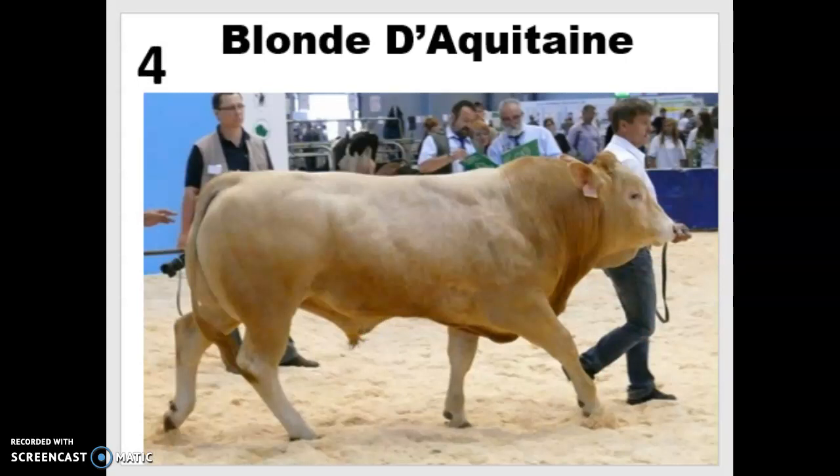Number four is Blonde d'Aquitaine, often just called blondes — you can see where they get their name from that blonde hair color. This breed was developed from a variety of draft, milk, and meat breeds in the south of France, where there are plains, hills, and mountains. That variety of climates led to a highly adaptable cow that can live anywhere and be used for many purposes. They're known for lean meat, fine bones — which leads to a higher dressing percentage — great muscling, and superior feed efficiency compared to other breeds.